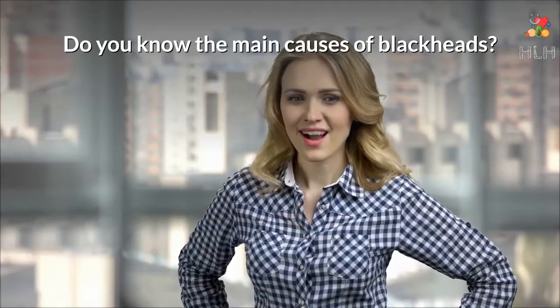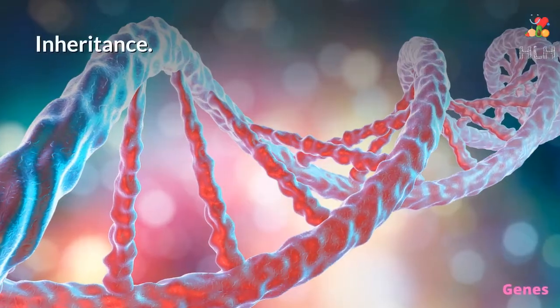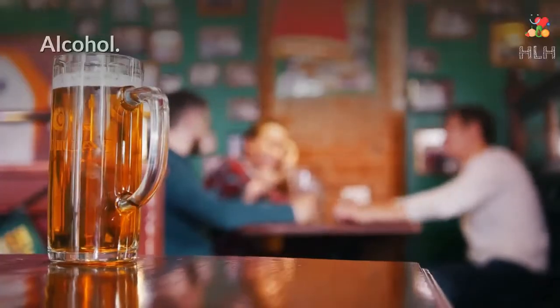Do you know the main causes of blackheads? Here are some of the known main causes that lead to blackheads: hormonal changes, inheritance, unclean skin, cosmetics, smoking, stress, alcohol, and caffeine.